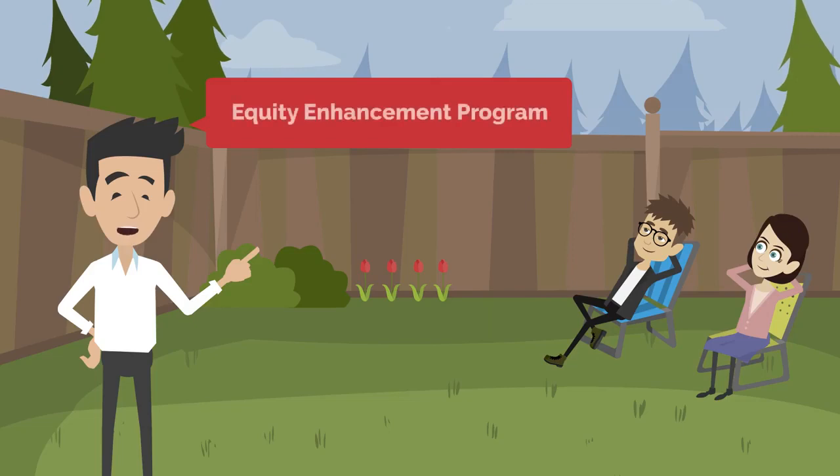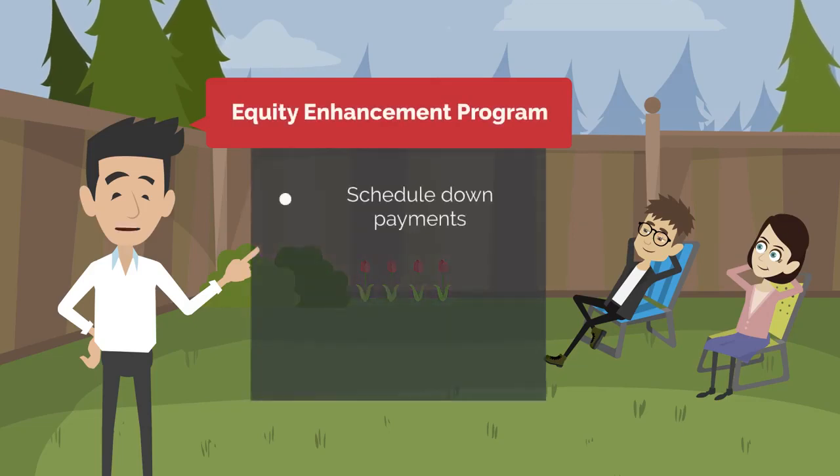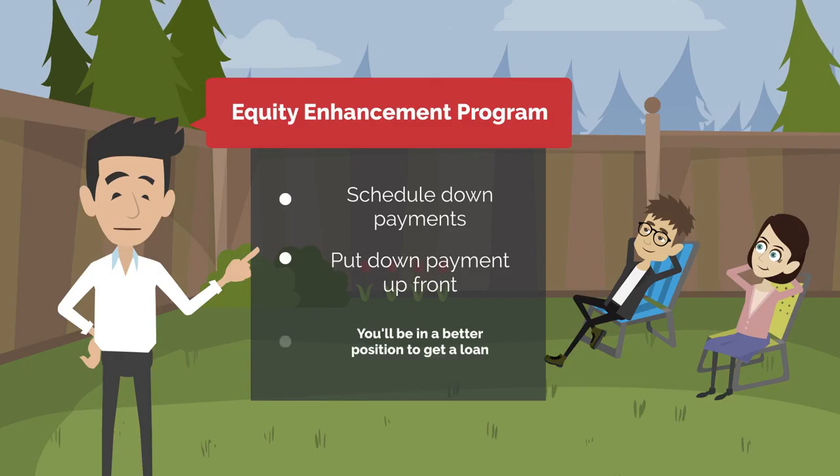When you take advantage of the equity enhancement program, scheduled down payments, and put the down payment up front, it will put you in a better position to get your own loan.